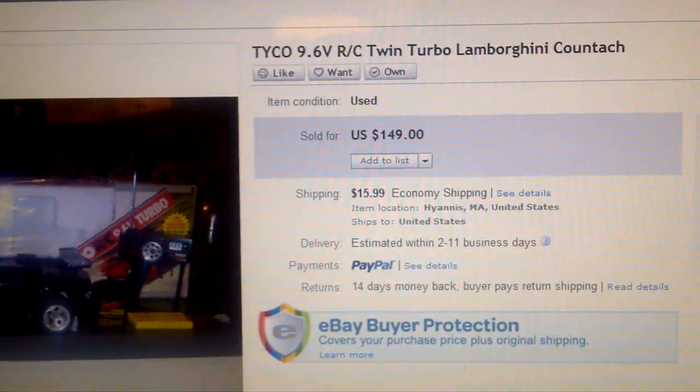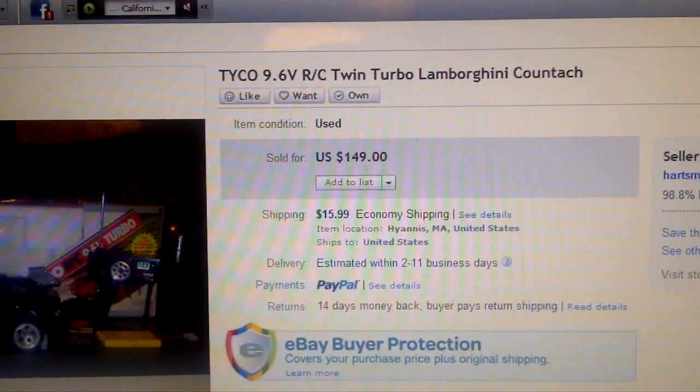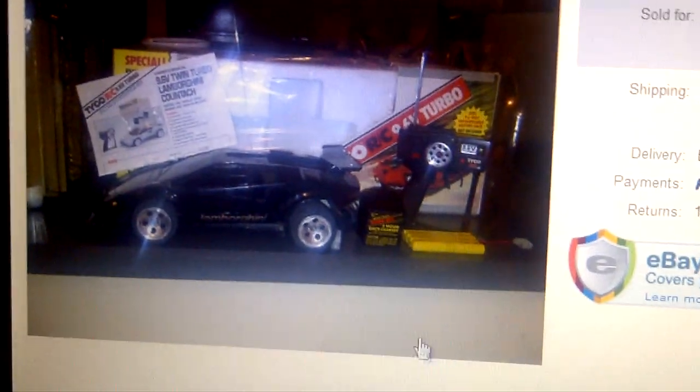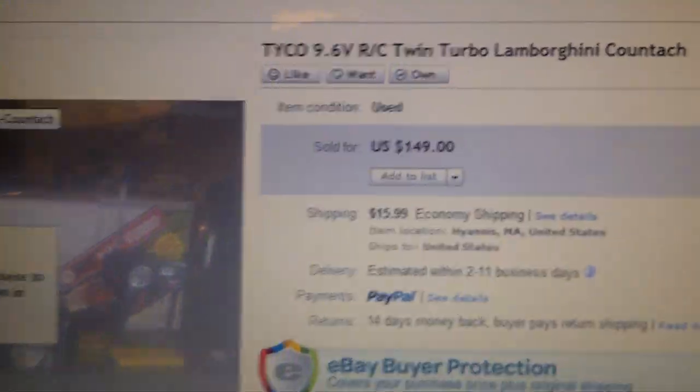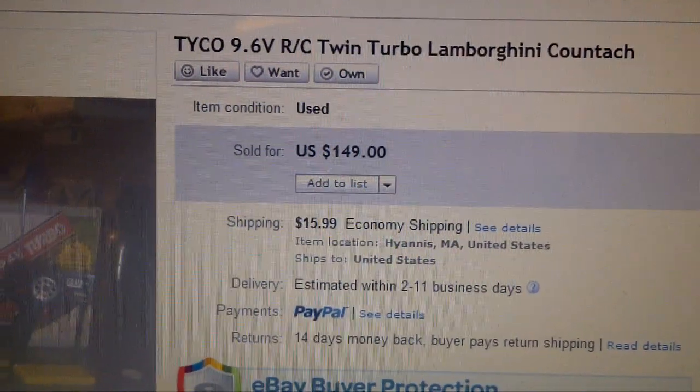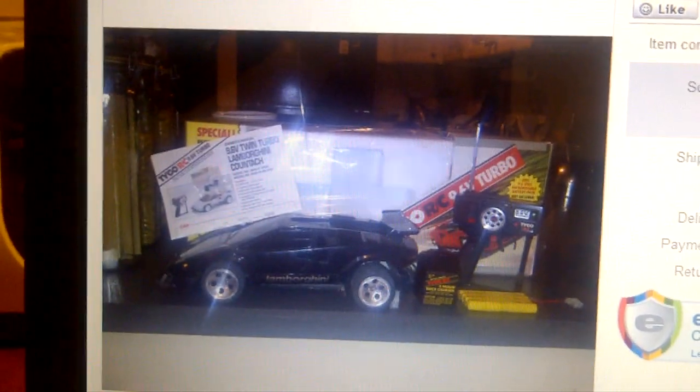One of the things we sold was this vintage 1989 Tyco 9.6 RC Twin Turbo Lamborghini. We had the box, everything — the charger, the battery — it worked but had some issues where underneath it was cracked. Pretty nice car. We paid ten dollars for that and sold it for $149. You can see that on the Bonafide Hustlers videos about picking up vintage cars.